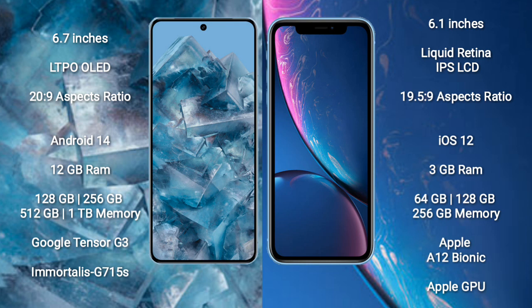Google Pixel 8 Pro runs on the Android 14 operating system; iPhone XR runs on iOS 12. Google Pixel 8 Pro comes with 12GB RAM and 128GB, 256GB, 512GB, 1TB internal storage.